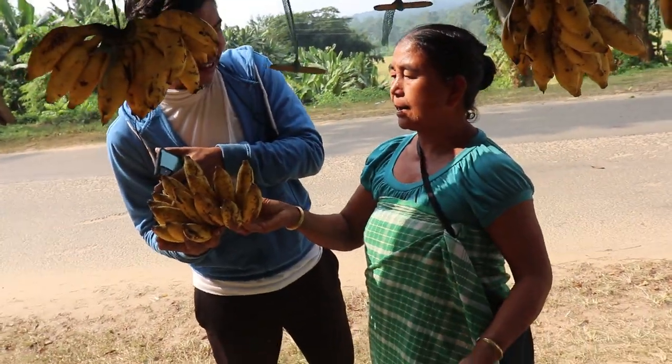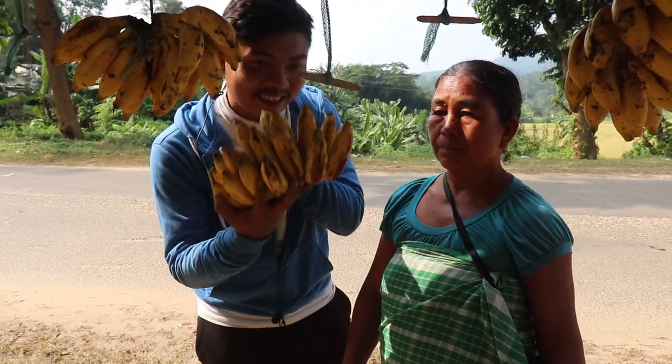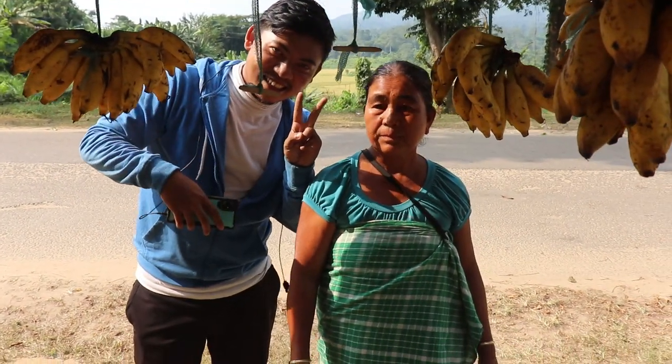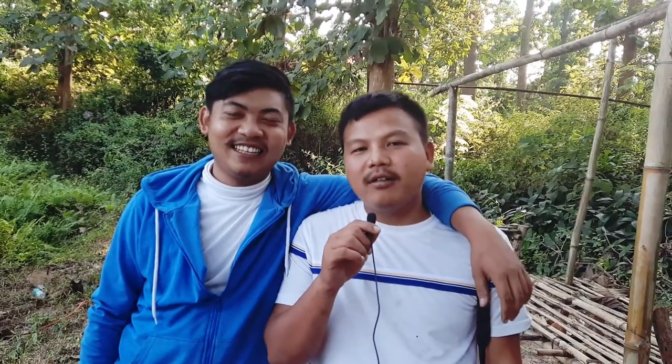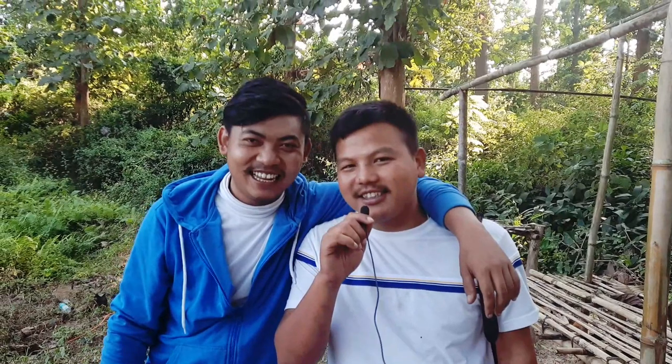This is called halekasaw and we are going to take this. We have made this generous auntie here in Langsholiet Organic Market very happy, and we are very much thankful to her. Thank you guys for watching our video — if you like our video, please like, comment, and subscribe to our channel. Thank you guys!